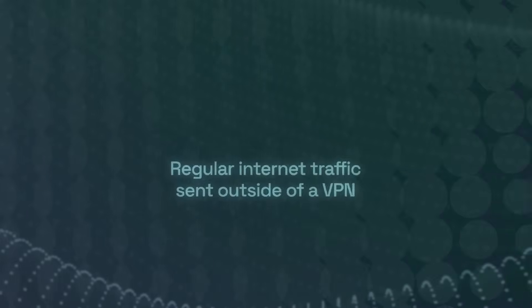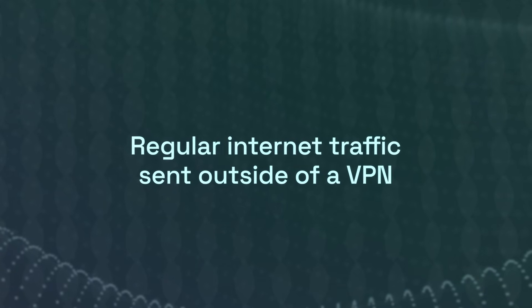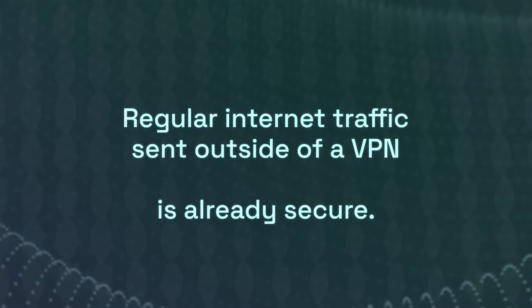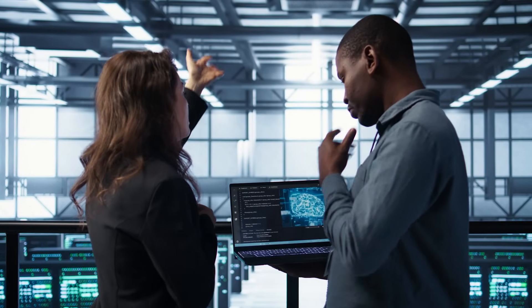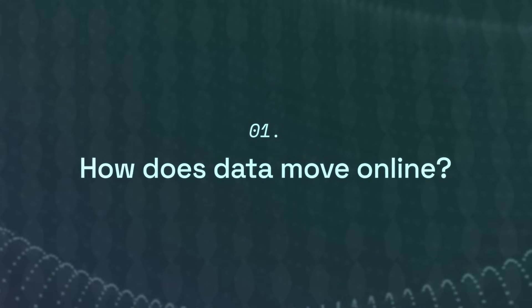On paper, this is more secure than sending your internet traffic without any security measures. But in short, regular internet traffic outside of VPNs is already sent with security measures. So then what's the benefit of using a VPN? VPNs can be an incredibly important piece in the cybersecurity strength of a business and are often used in personal settings. But in order to understand what a VPN is, we need to get some perspective of how data moves online.